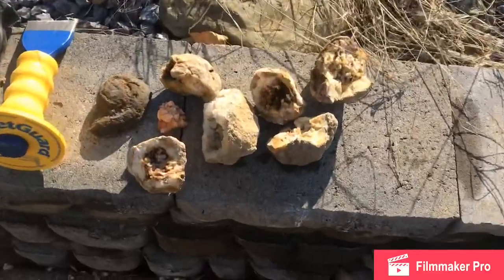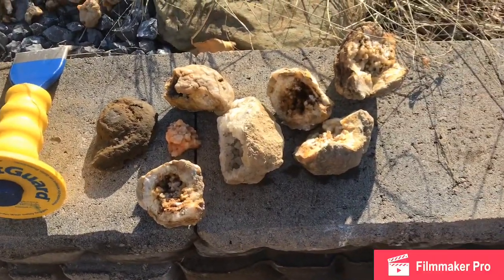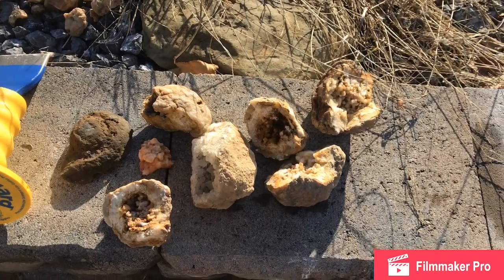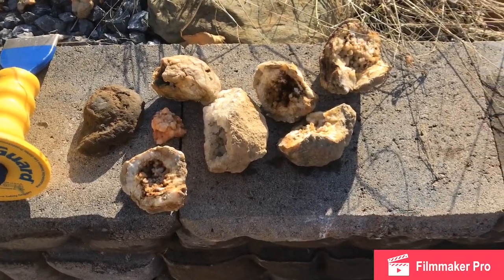We cracked open all these guys today — right there. This should be getting pretty close to the end of the video, so I guess we'll see you guys next time. Thank you for watching, and this has been Fishing for Silver.